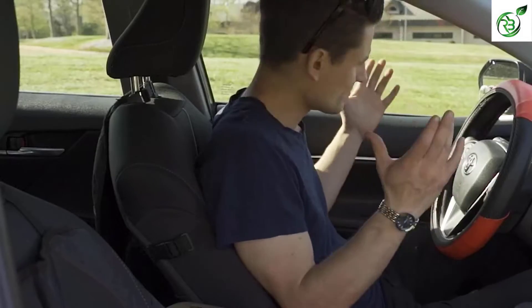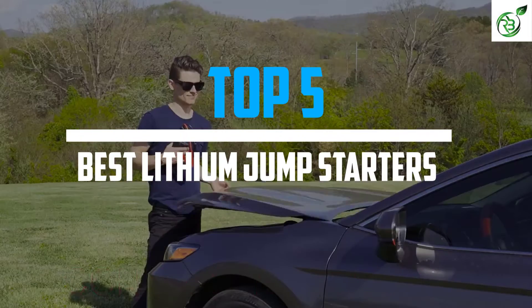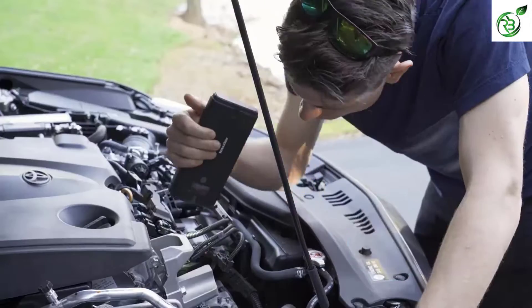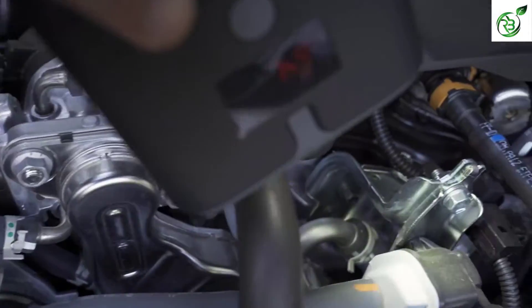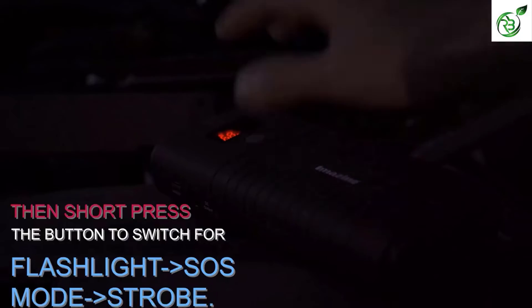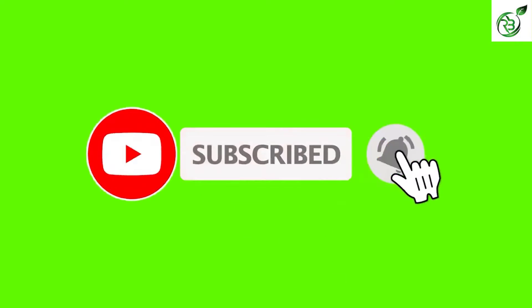Hey guys, in this video we're breaking down the top 5 best lithium jump starters on the market right now. I made this list based on my personal opinion and hours of research, and have listed them based on popularity, quality, price, durability, user opinions, and more. If you want to see more information and the updated price, you can check out the description below, and also make sure to subscribe for more reviews.